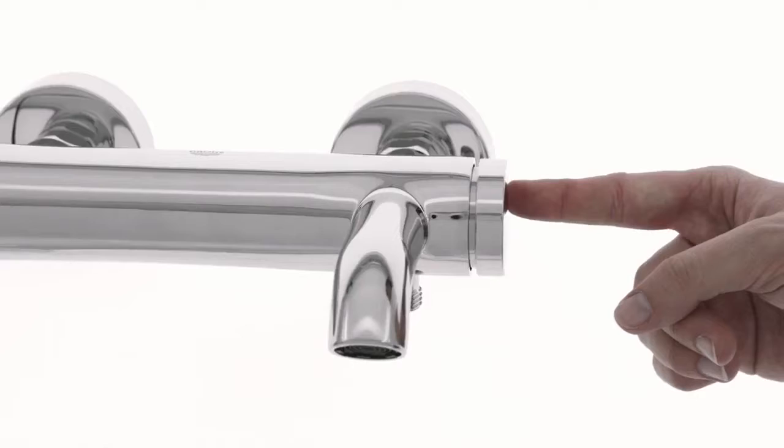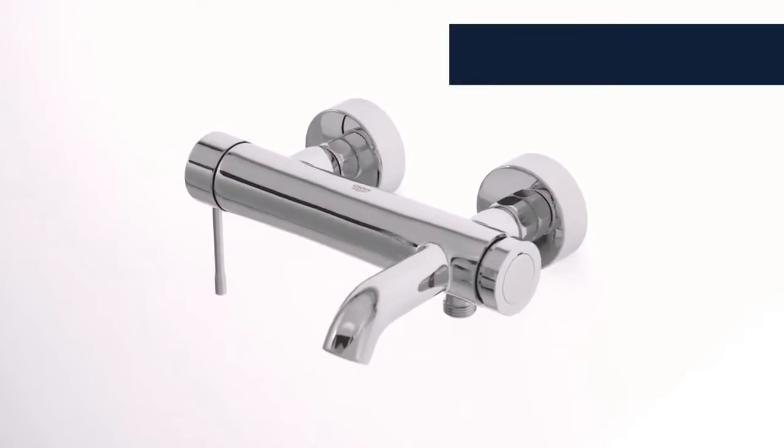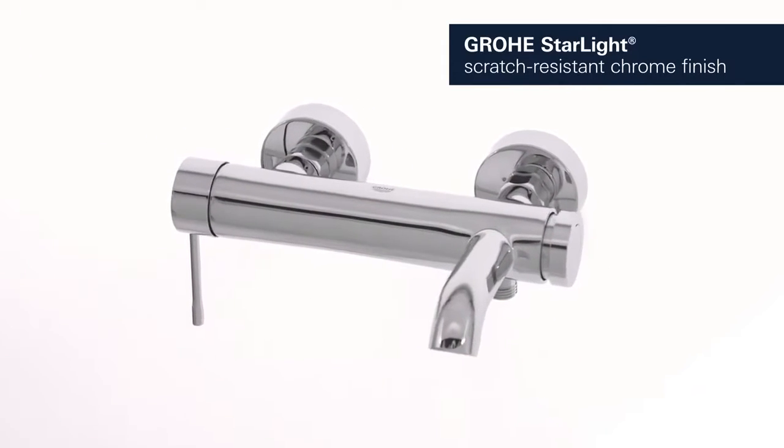The automatic diverter directs the water flow between bath and shower outlet. Finished in durable Grohe Starlight Chrome, it attracts the eye.